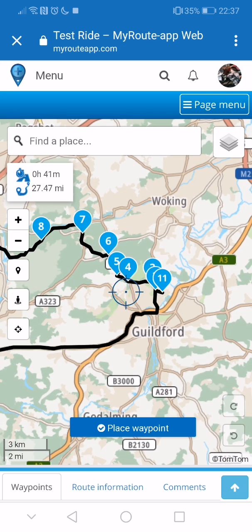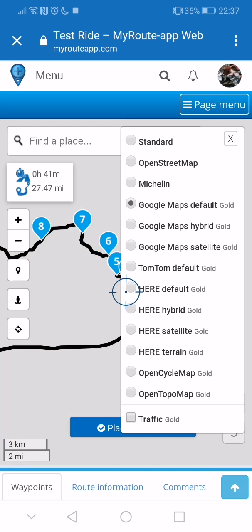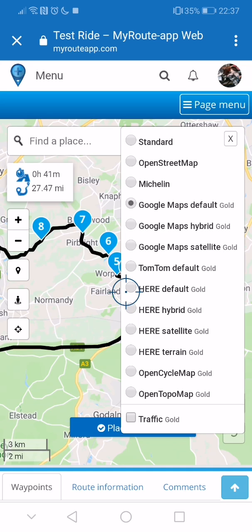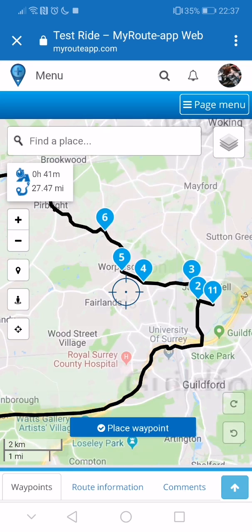The nice thing also is — I'll show you on the layers here — you can actually upgrade it. Where it says gold, that means it can upgrade to those maps. So for example, if I want to change it to Google Maps rather than OpenStreetMap, you can see it's now Google Maps, which is really very neat.